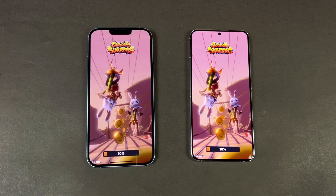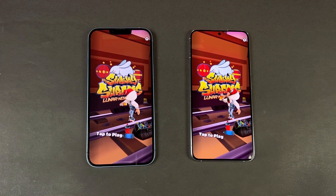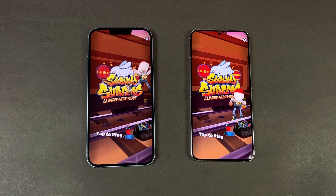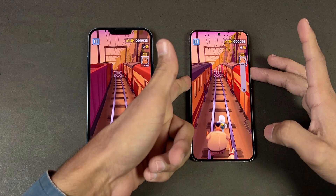Overall, the Apple A15 on the iPhone 14 Plus is performing a little faster than the Samsung Galaxy S22 Plus. Let me now show the speakers on both phones — first on the iPhone.